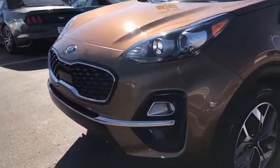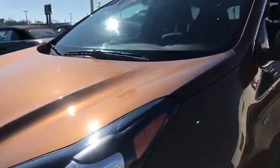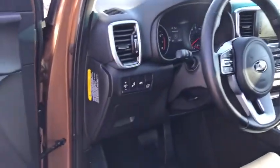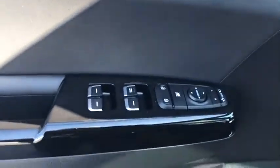Here are some of this vehicle's great options: traction control, power liftgate, dual airbags, panoramic sunroof, power steering, four-wheel disc brakes, electronic stability control, rear window defroster, heated front seat, trip computer, power windows.